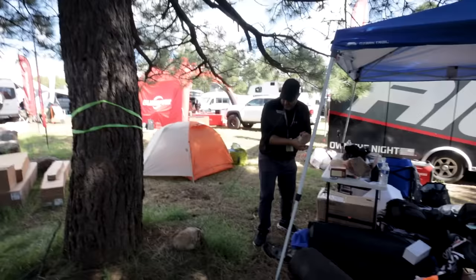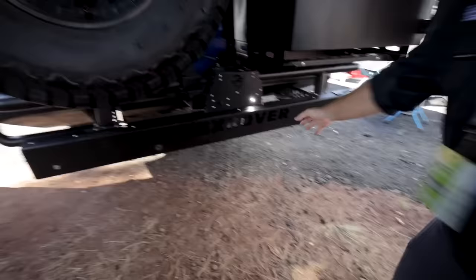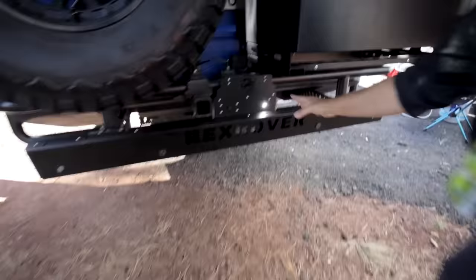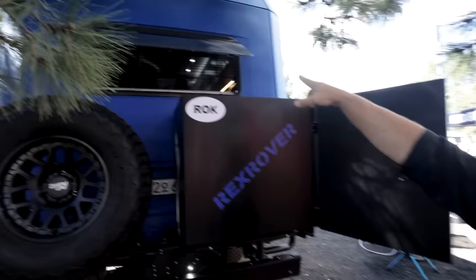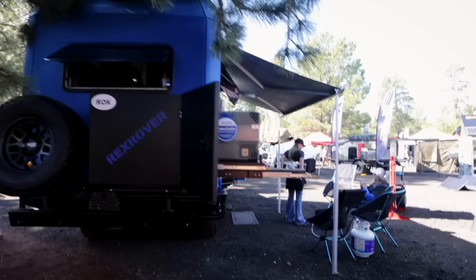Walking around the back — there's a nice big bumper with a spare tire. You got lights back here, a big storage compartment. These awning-style dual-pane windows are phenomenal.